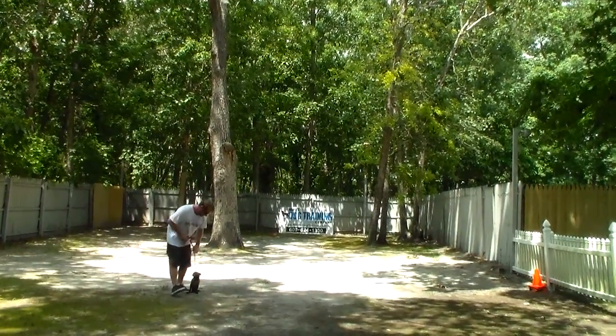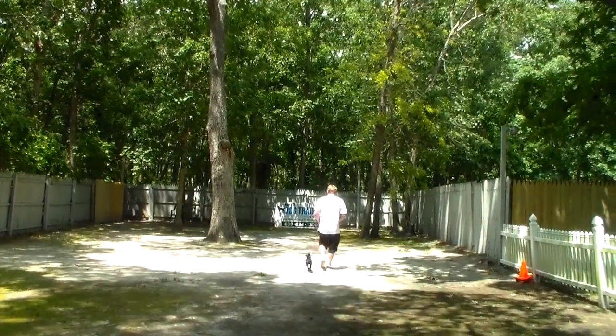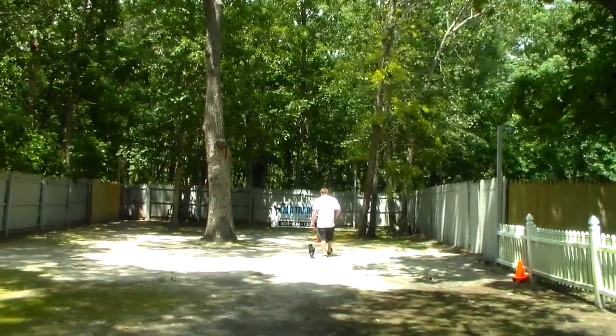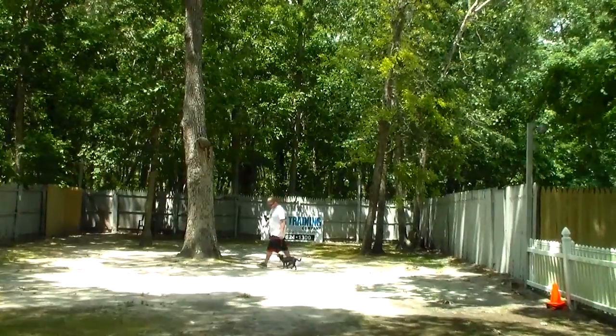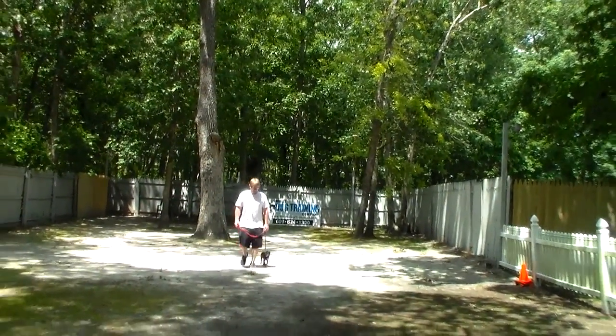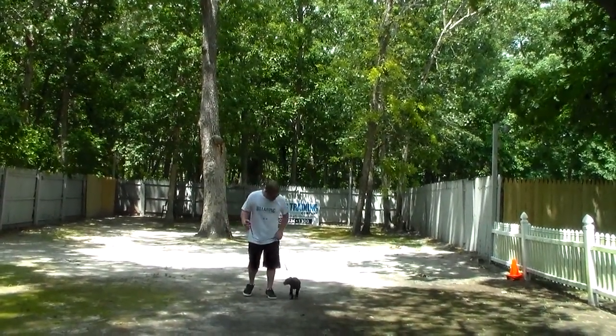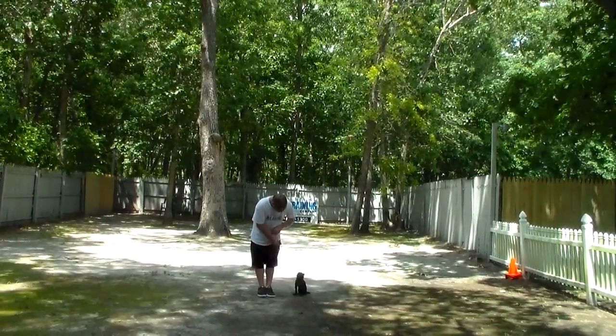The very last exercise we're going to demonstrate is your down from a distance. We're going to have a ton of instructions for you and they're only to help you — you're wonderful doggy parents. I just want you to be able to keep this going at home, and I want you to keep us posted.